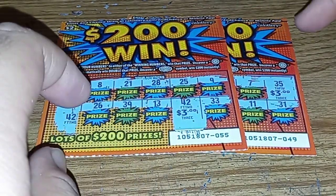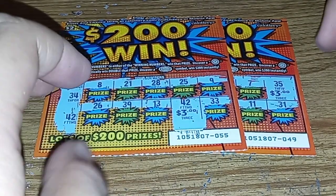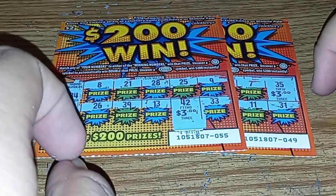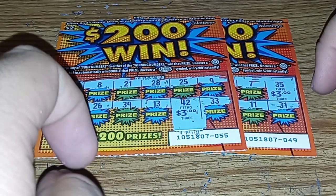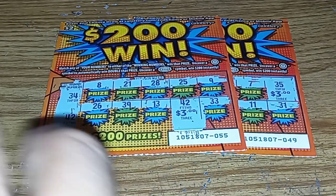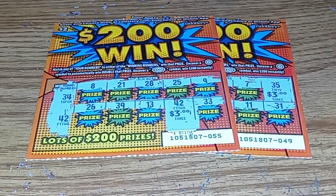I lost 14 bucks and got six back. Well, that's it for the video guys — thank you so much for watching. I'll post more scratchers in the next video. This was the new scratcher session monthly — catch you guys on the next one, take care, bye bye.